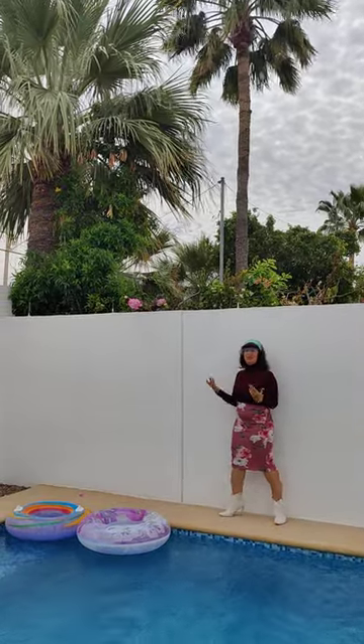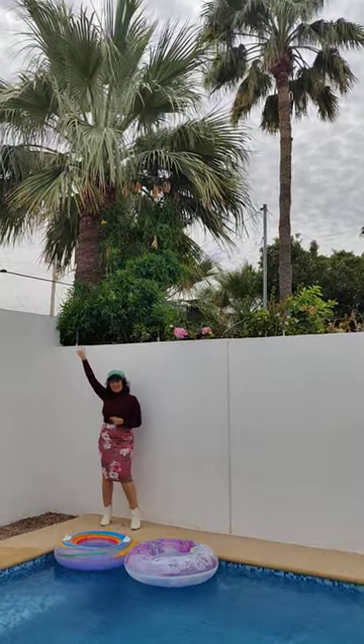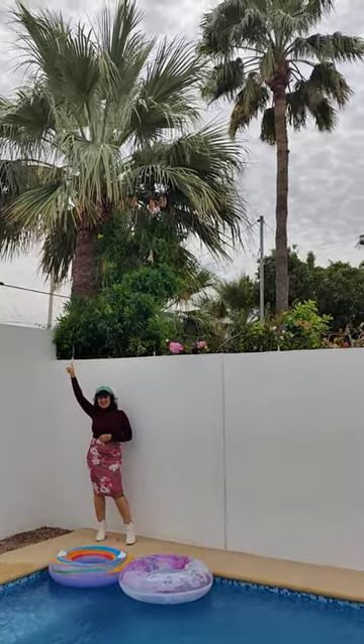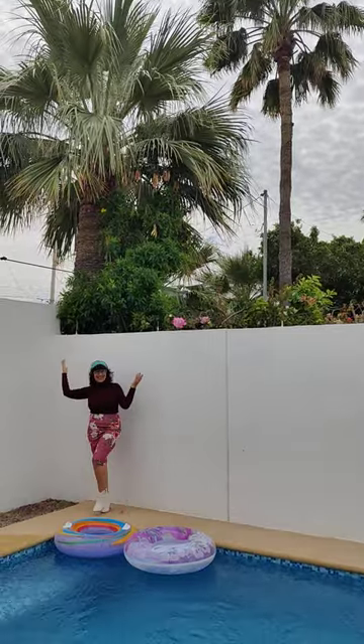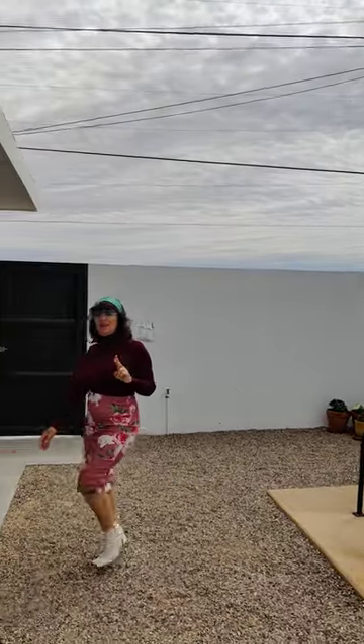Hola, Eli Valderrama. Los invito que escuchen los pajarizos — listen to the birds. I'd like to invite you to check out this beautiful two-bed home here in Mirador, en Rocky Point.